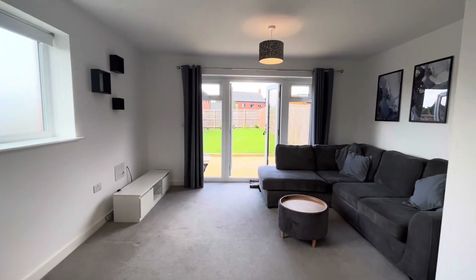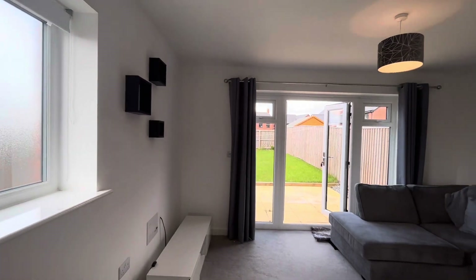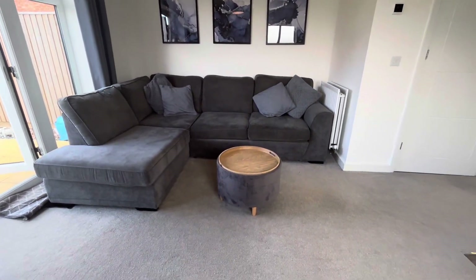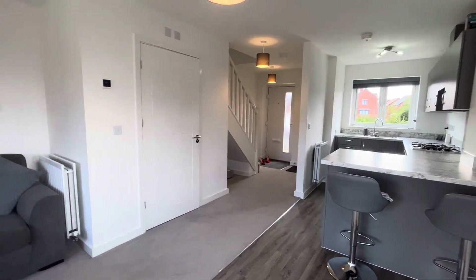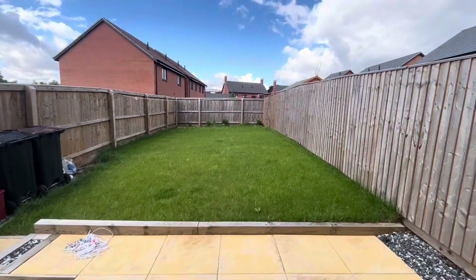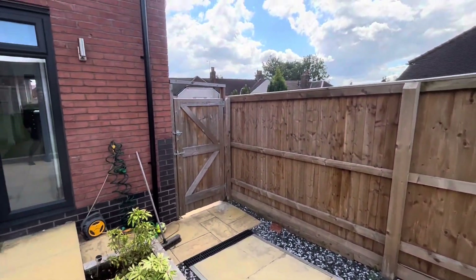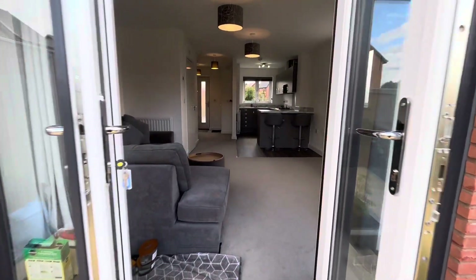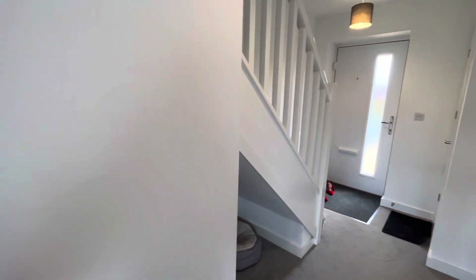Into the open-plan living area of this property, you'll find there is so much light that comes into the house naturally. The property is decorated in white throughout with grey carpets. Outside, you'll find a fabulously generous sized westerly facing garden with access back out onto the driveway. This house also benefits from having a downstairs cloakroom.